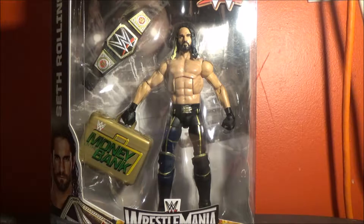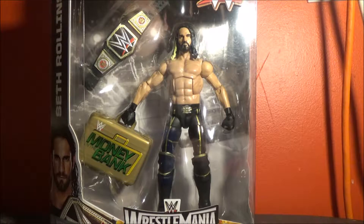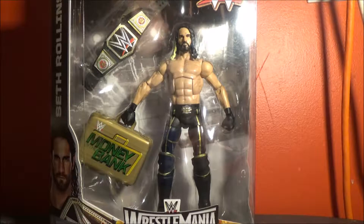This Seth Rollins is from WrestleMania 31, where he cashed in the Money in the Bank in the main event of WrestleMania. First time in history that anybody has ever done that, and he won the WWE World Heavyweight Championship.